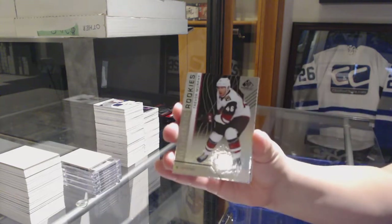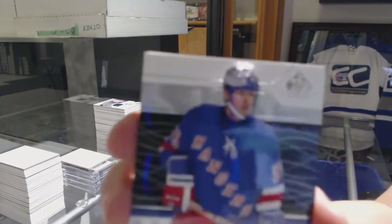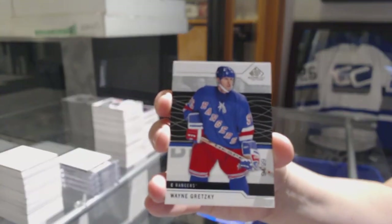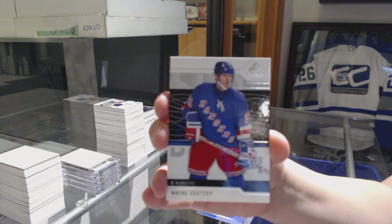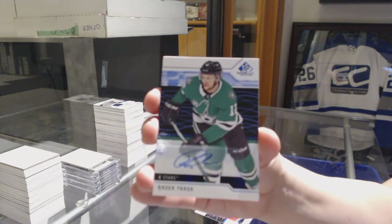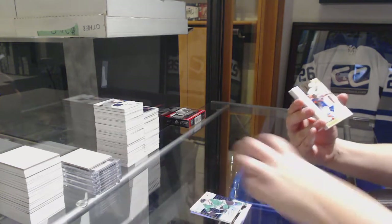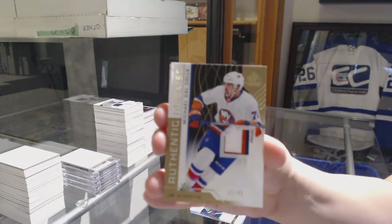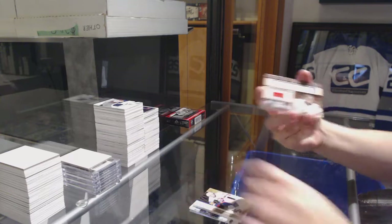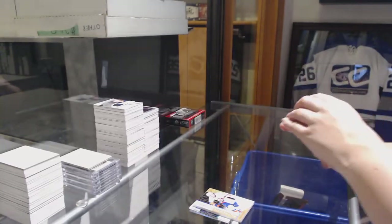We've got number to 294, Trevor Murphy for the Arizona Coyotes. We've got number to 99 base for the Rangers, Wayne Gretzky. Wayne Gretzky base auto for the Dallas Stars, Radek Faksa. We've got number to 49 rookie three color patch of Michael Dalcol. Marc-Andre Fleury locker essentials for Vegas and rookie jersey for the Blackhawks of Henry Jokiharju.